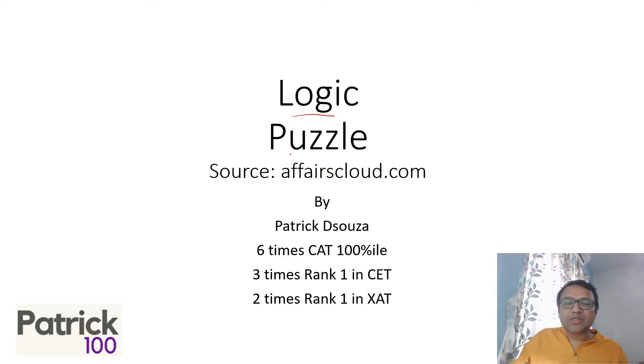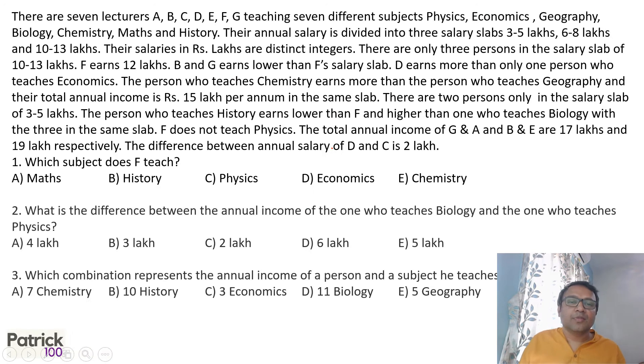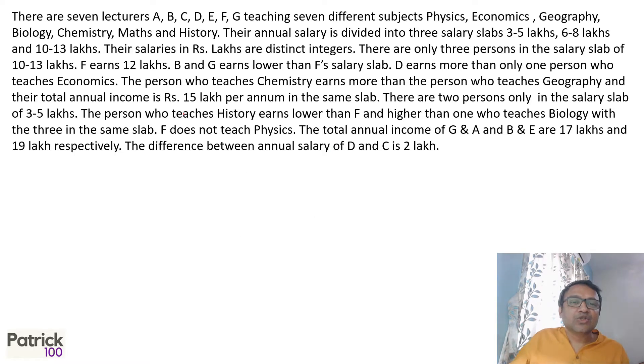Hi, so we are looking at logic-based questions based on a puzzle. Data is given to you — try solving on your own to get your answers. In the meantime, let me just solve this.